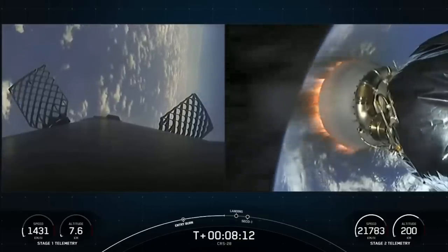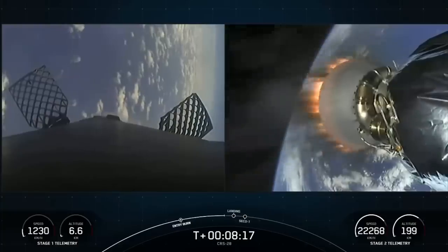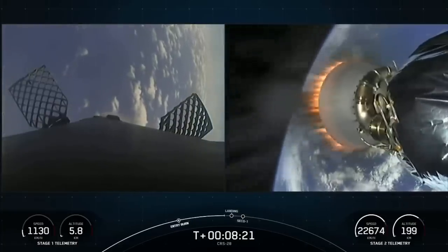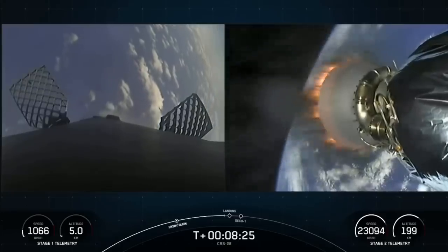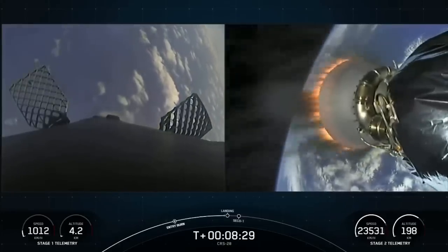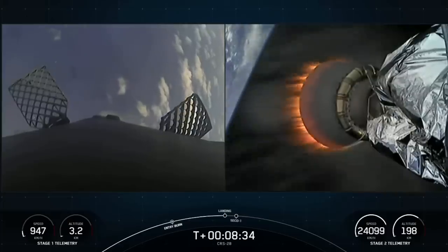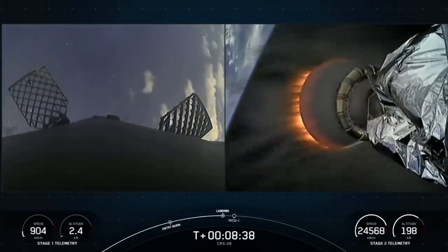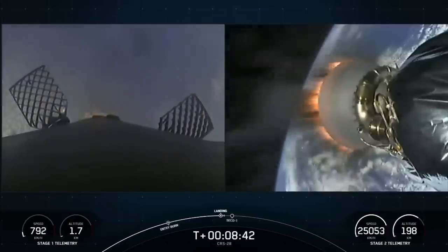Stage one transonic. As the rocket descends through the Earth's atmosphere, this really puts deceleration into perspective — in the span of less than a minute, we'll have reduced from twice the speed of a jet all the way down to zero as the rocket lands. And as Falcon lands, we may also hear a callout that the second engine will shut off around the same time. Landing burn.